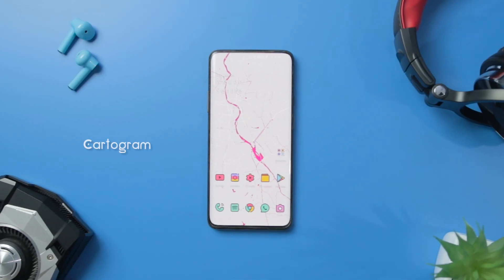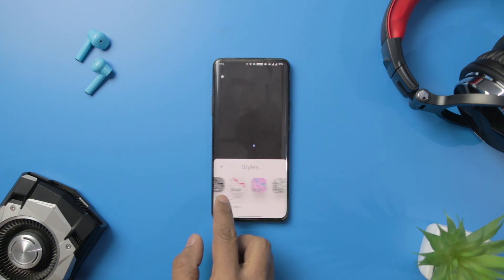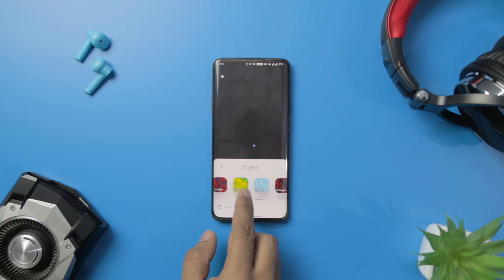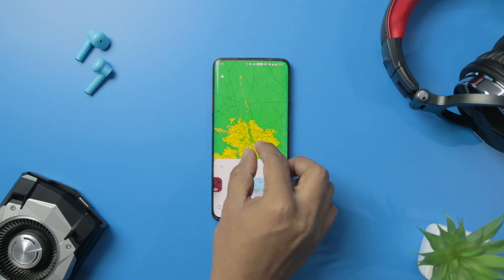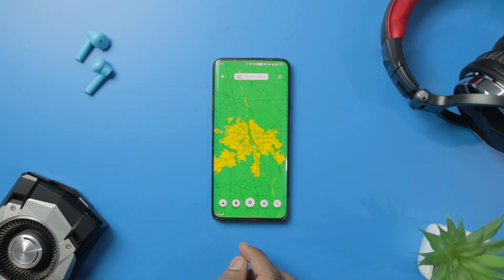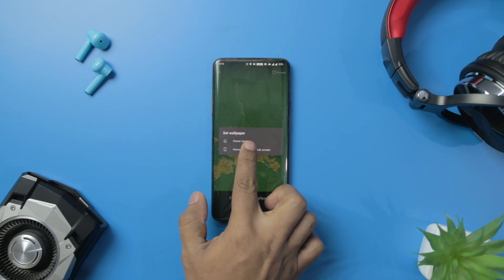Next up we have Cartogram. Cartogram is a unique live wallpaper app that constantly tracks your location and sets a wallpaper according to your location's background. You can also set a single live wallpaper in case you don't like the regular change of wallpapers. Apart from this, the wallpapers are highly customizable and can be easily adjusted according to your mood and taste. The app comes with all high-quality live wallpapers which will surely not disappoint you.